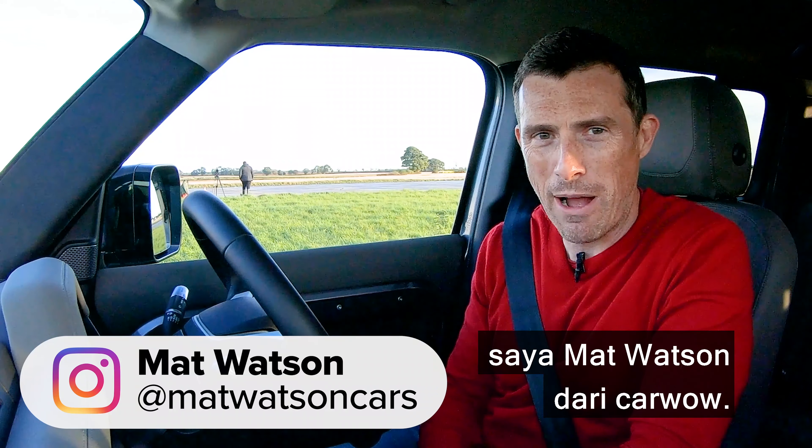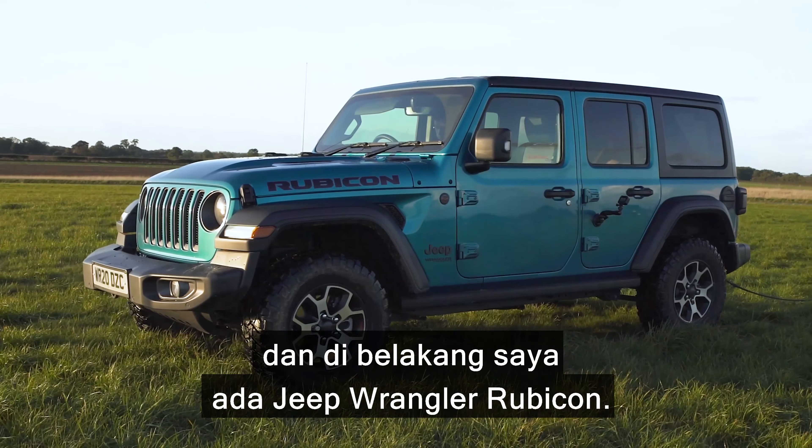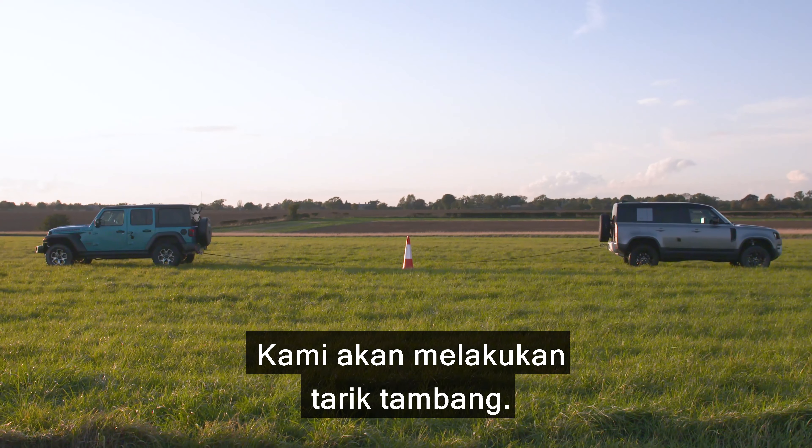Hi everyone, Matt Watson here from CarWow. I'm sat in the new Land Rover Defender and behind me is a Jeep Wrangler Rubicon, and we're going to have a tug of war.